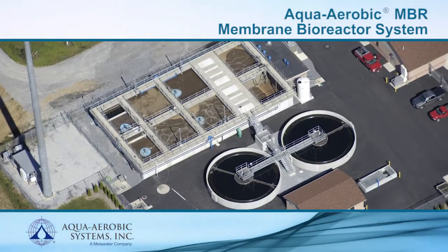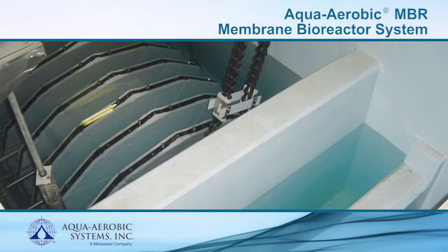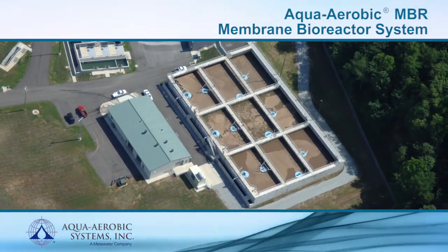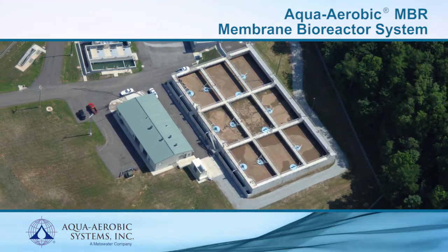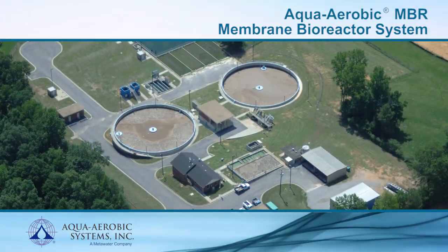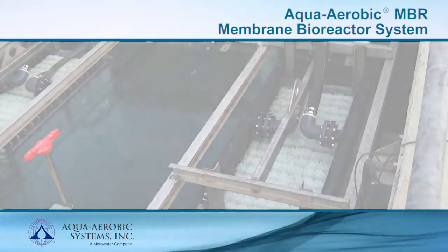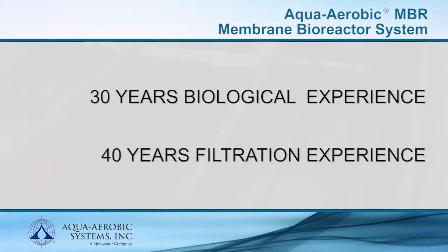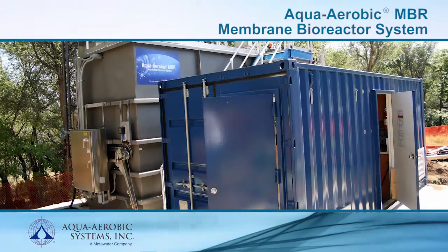As a leader in biological processes and tertiary filtration, Aqua Aerobic Systems continues to provide innovative and adaptive solutions for the treatment of water and wastewater. Aqua Aerobic processes provide customers with highly efficient, flexible treatment that requires minimal operation and maintenance with the added benefit of low lifecycle cost. The Aqua Aerobic MBR membrane bioreactor system combines more than three decades of secondary biological experience and nearly four decades of tertiary filtration experience into a single system solution.